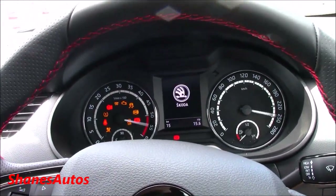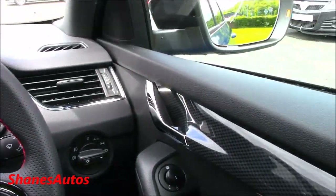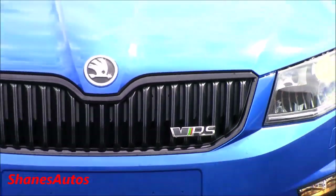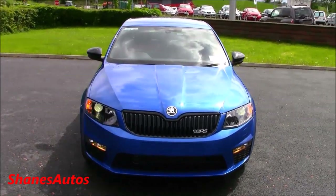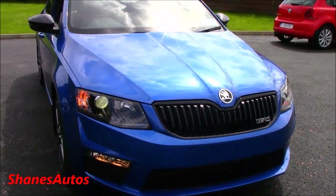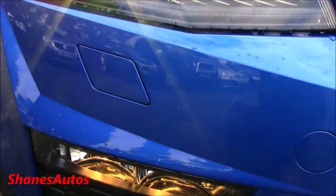We'll turn on the vehicle's power as well as the headlights, allow for the front and rear fog lights, and turn on the hazards, then take a look around the exterior. The VRS comes with its own variety of unique colours — this particular one is called Race Blue, which looks really nice on the Octavia. As part of the VRS styling, the front grille has been completely blacked out and it also has black wing mirror caps. It comes with halogen projector headlamps as standard with LED daytime running lights, and lower headlamp washers.